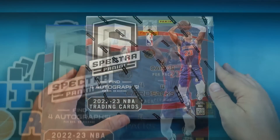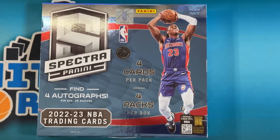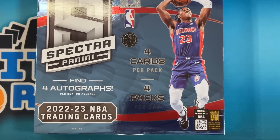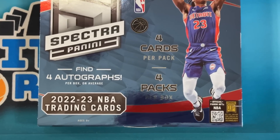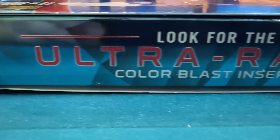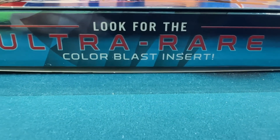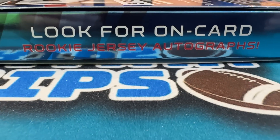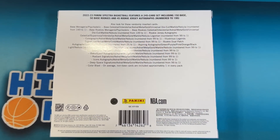Let's take a look at the box. This is 2022-23 Spectra Basketball. You're gonna get four cards per pack and four packs per box. You're gonna find four autographs per box on average. You're gonna look for the ultra rare Color Blast insert, and you're gonna look for on-card rookie jersey autographs. It's a 245 card set, with cards numbered all the way down to one.